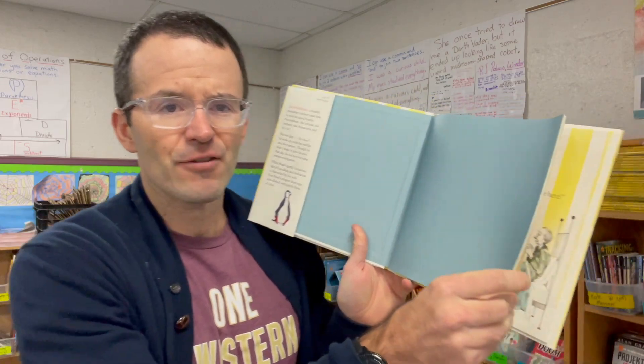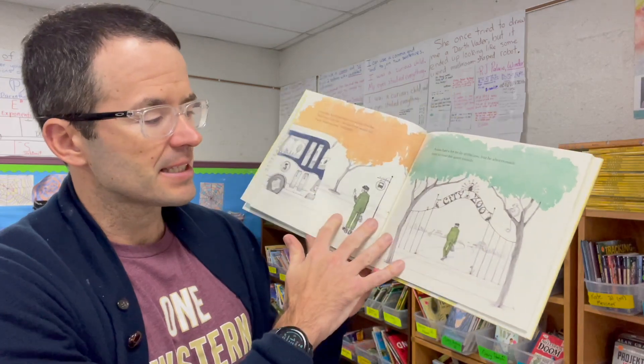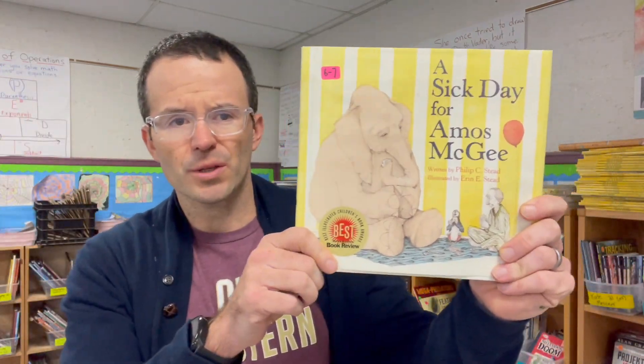Old school Caldecott winner: A Sick Day for Amos McGee by Aaron and Phillip Stead — fellow Michiganders! I love this book. I could read it every season; it just brings me so much joy. Amos McGee doesn't feel good, and the animals come visit him and make him feel better. It's just lovely. It feels timeless, like a classic. Even though it was published this century, it feels like it's been around forever — and forever into the future, people will love this book.